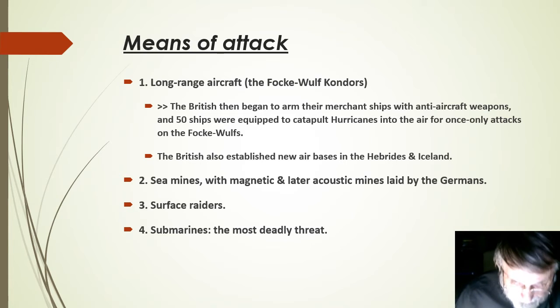Then we have surface raiders, which had been a major concern to the British Admiralty before the war. These included both converted merchantmen, which could be easily disposed of when found, and German warships, which required major British naval responses. These sank about 900,000 tons up to June 1941.